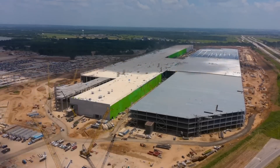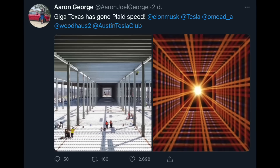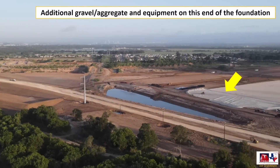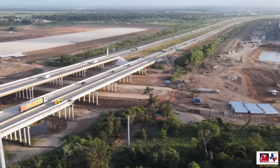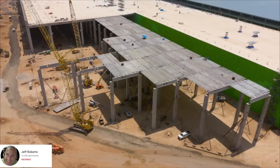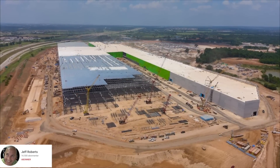Gigafactory 5 in Texas has also gone plaid — or at least they are still speeding along. Aaron got a great aerial picture from the site. We can see the road Tesla is building from the factory under the highway to the other side past the SpaceX factory is sprinting along too. There are a lot more than just four roof pieces up over the casting area from last week, and it looks like the metalwork on the other side of the factory will be done maybe in a week.